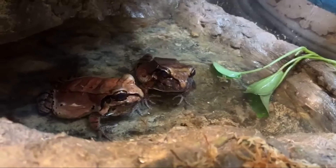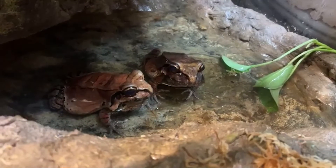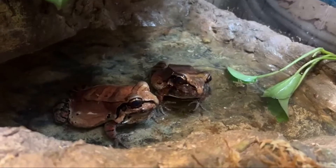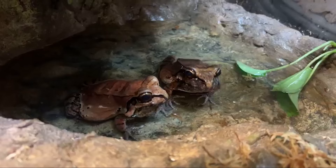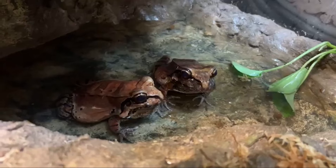A lot of amphibians use their skin to kind of breathe through, which is why when you hold them you shouldn't use your hands without gloves, because your hands have oils and it can trap those oils in their pores and can make them kind of sick. So whenever you're holding amphibians, it's definitely best to use gloves to pick them up if you need to.